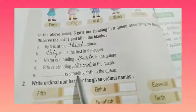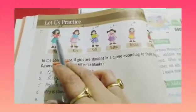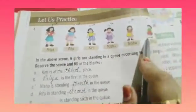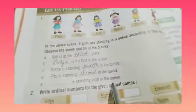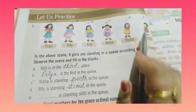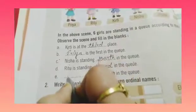Dash is standing sixth in the queue. Now the sixth person — one, two, three, four, five, six. Sixth is Anu. So here it will come Anu. Anu is standing sixth in the queue. Anu kis position pe hai? Konsi sixth place pe hai? Anu. Anu is standing sixth in the queue.